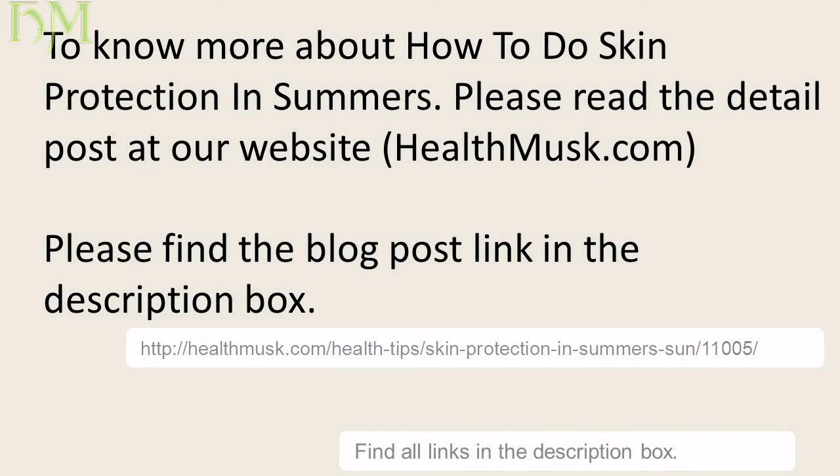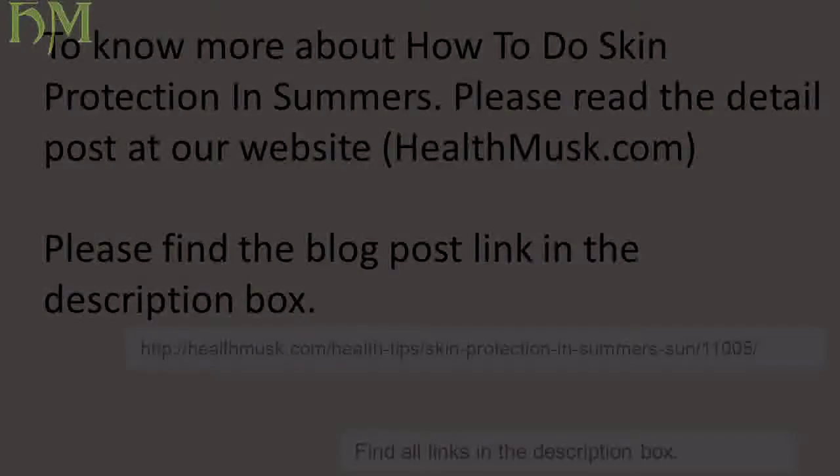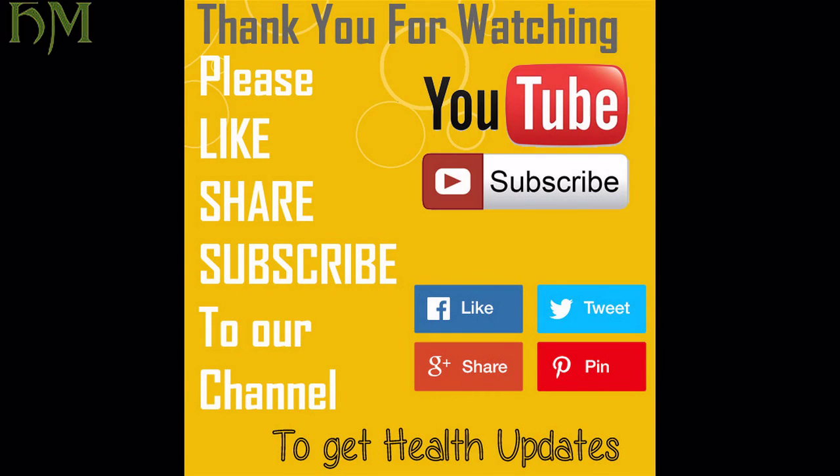To know more about how to do skin protection in summers, please read the detailed post at our website healthmusk.com — find the blog post link in the description box. Thank you for watching — please like and subscribe to our channel.